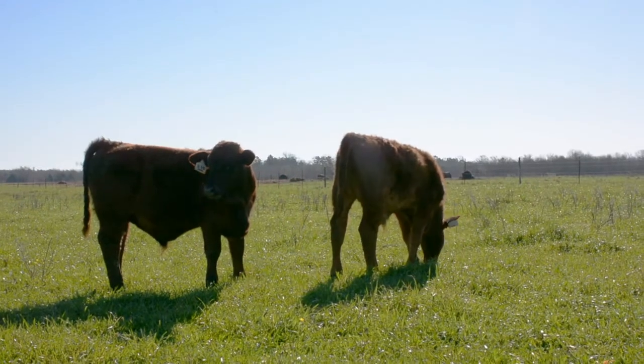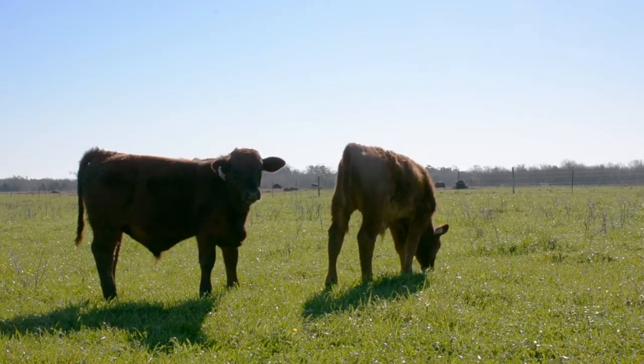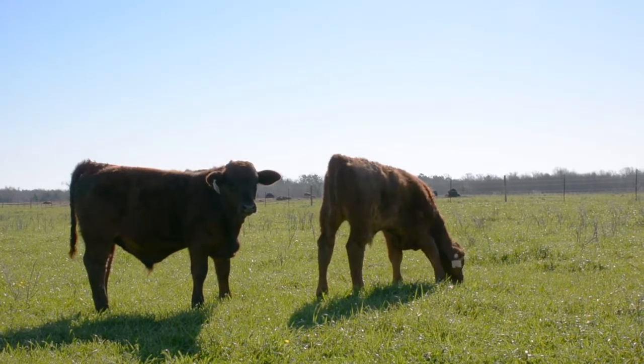In this pasture, we have planted both turnips and ryegrass. Turnips are going to need additional nitrogen — a little higher nitrogen than our ryegrass does. This pasture often receives chicken litter, so we had a greater return on our seed.